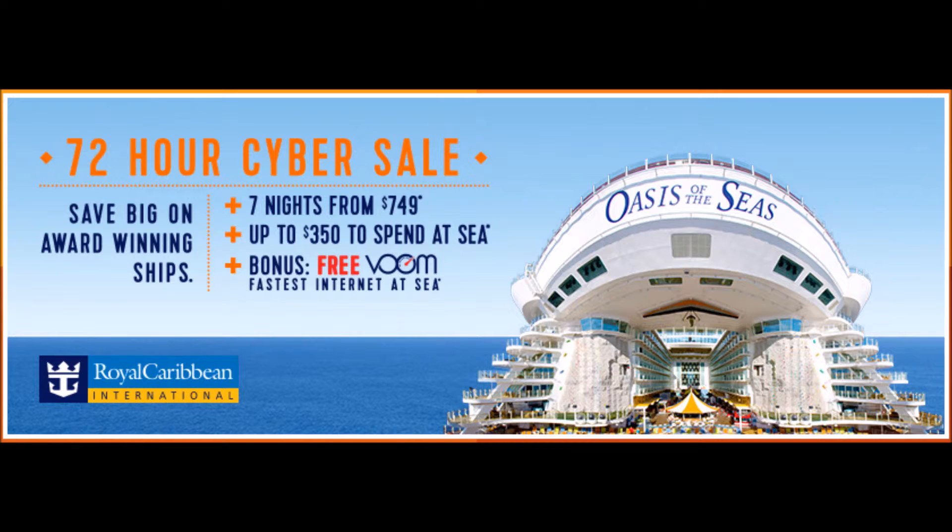The really cool thing about this deal is there is a lot of onboard credit being offered. On all ships, for interior staterooms you can get $100 per stateroom — it doesn't matter how long the sailing is. Ocean views get $200 per stateroom, and balcony suites get $300 per stateroom.